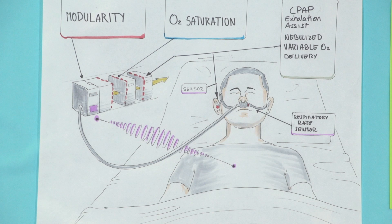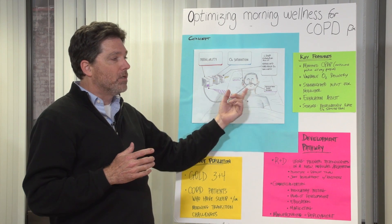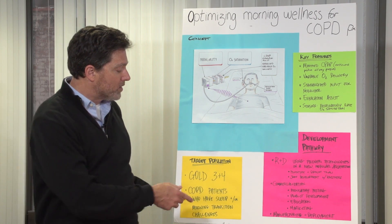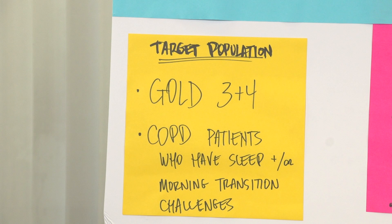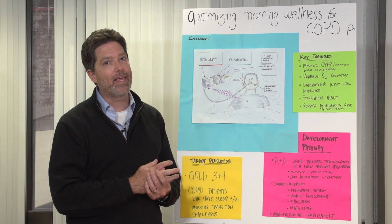The goal is to get this nightstand-sized modular box shrunk down to a helmet or head-sized unit that would fit into a beanie, making it self-contained so you have freedom of movement and mobility — not tied to a tube. Ultimately, the goal is to help patients that are GOLD level three or four, or anybody who has challenges making that transition from sleep to wakefulness. Thank you.